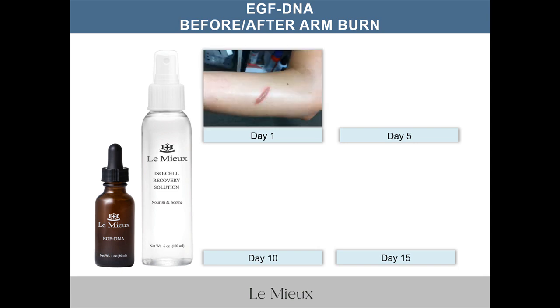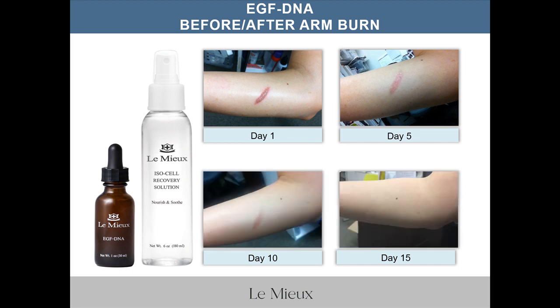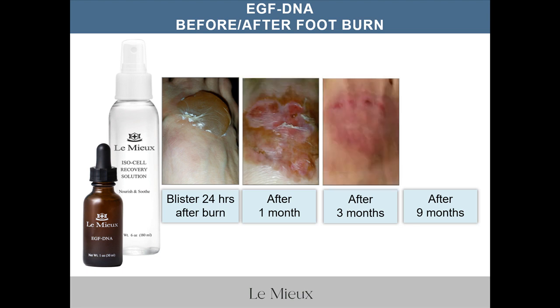The images show the burn recovery progression: day one, day five, day ten, and day fifteen. Here are also images of a burn from boiling water that was spilled on a foot — you can see the huge blister from about 24 hours after the burn, and then after about one month, after about three months, and after about nine months.